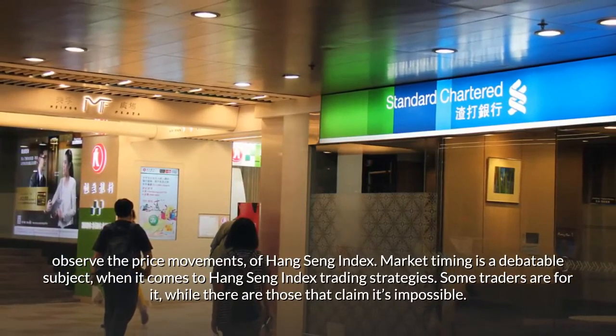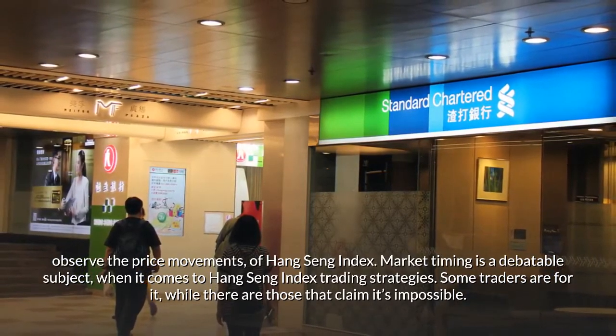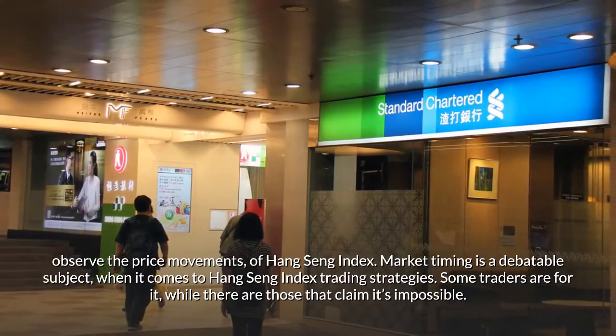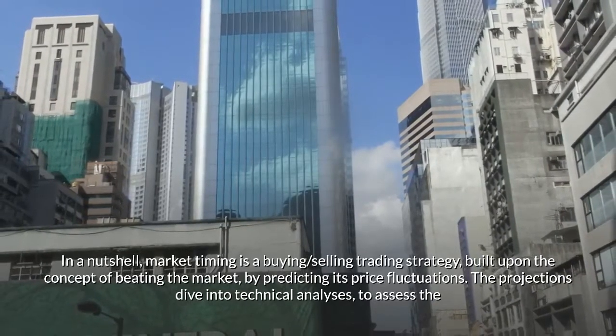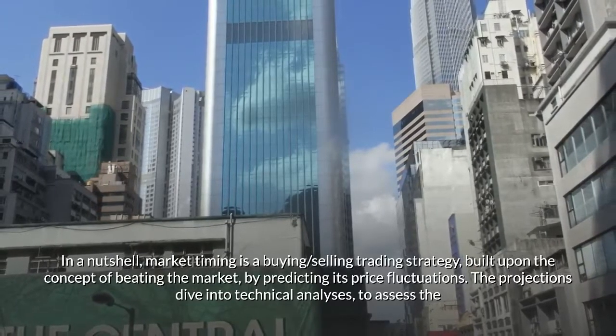Market timing is a debatable subject when it comes to Hang Seng Index Trading Strategies. Some traders are for it, while there are those that claim it's impossible. In a nutshell, market timing is a buying and selling trading strategy built upon the concept of beating the market by predicting its price fluctuations.